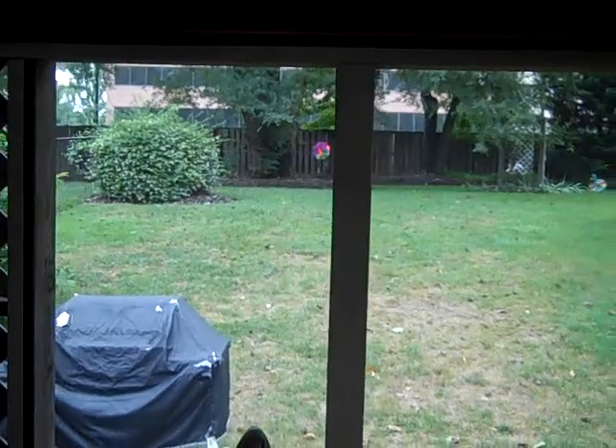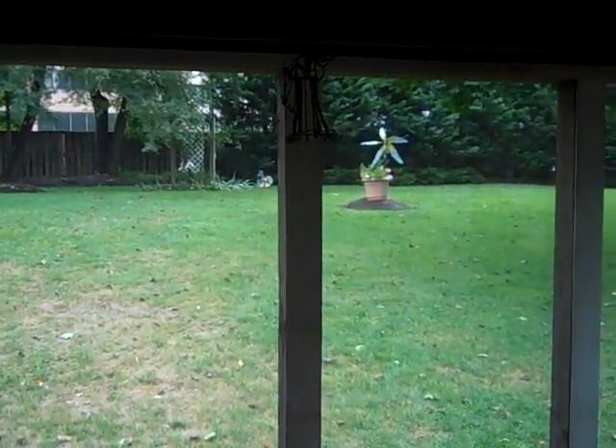The screen gives you lots of nice views of the backyard.